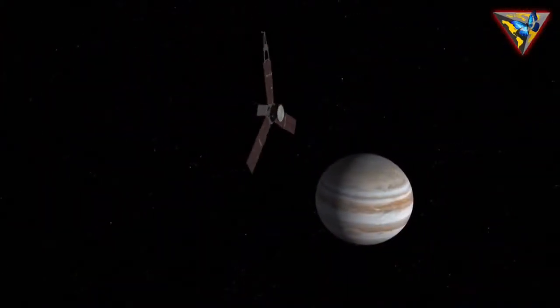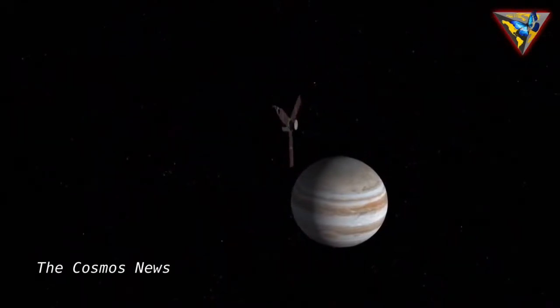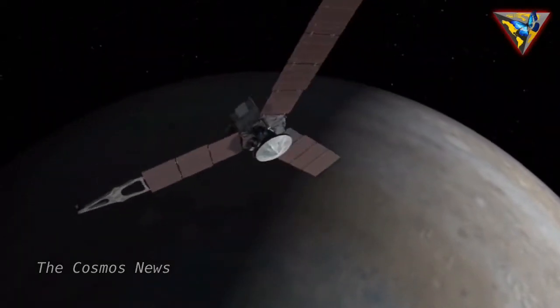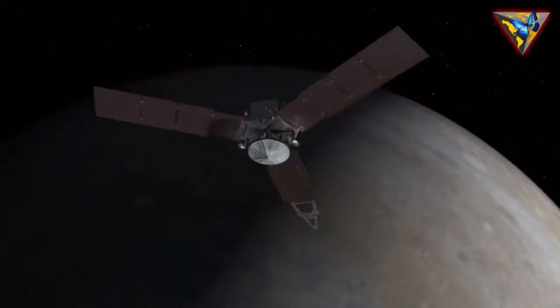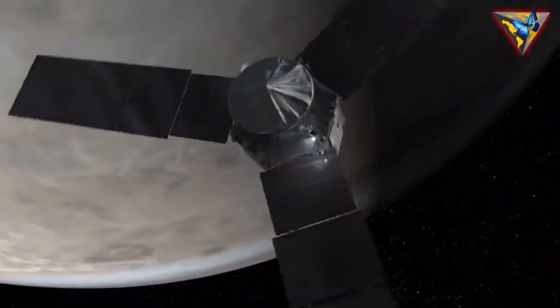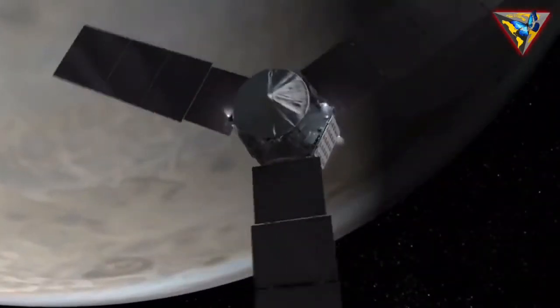NASA's Juno spacecraft arrived at Jupiter in the middle of 2016 after launching back in 2011. It's still in the middle of its mission to collect data on Jupiter and its moons. Lucky for us, some of that data comes back in the form of stunning images of the fascinating planet.